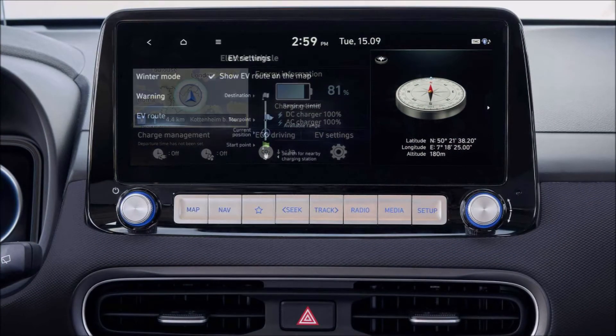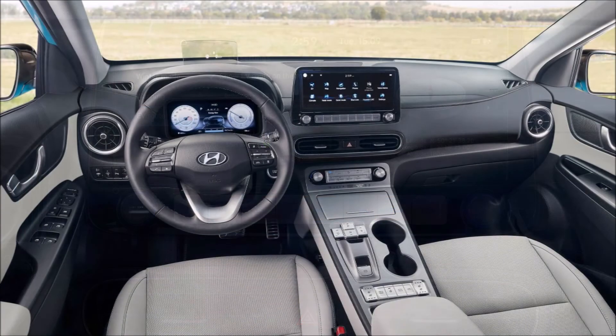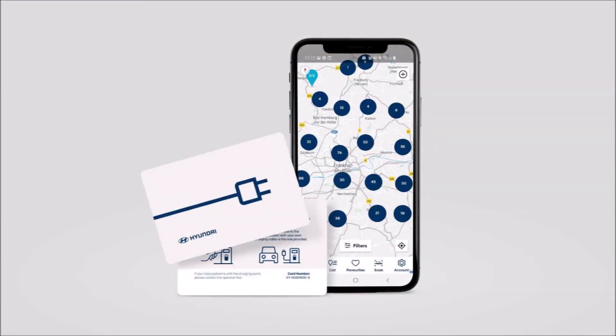The charge time drops to 47 minutes with a 100 kilowatt charger. Customers can also opt for a 10.5 kilowatt three-phase on-board charger. The Kona Electric also includes smart adjustable regenerative braking systems, a 10.25-inch digital gauge cluster, and a 10.25-inch infotainment display, along with a new ambient lighting system.